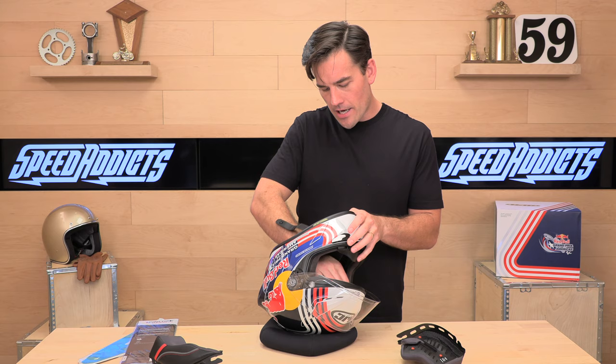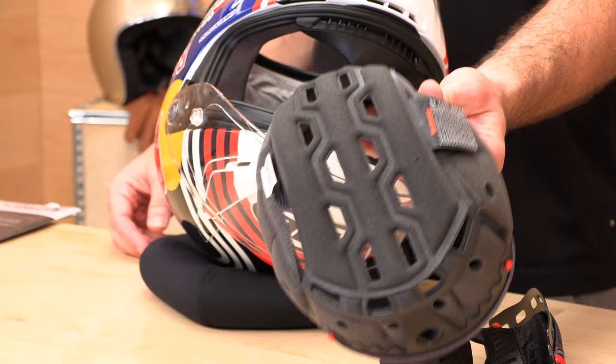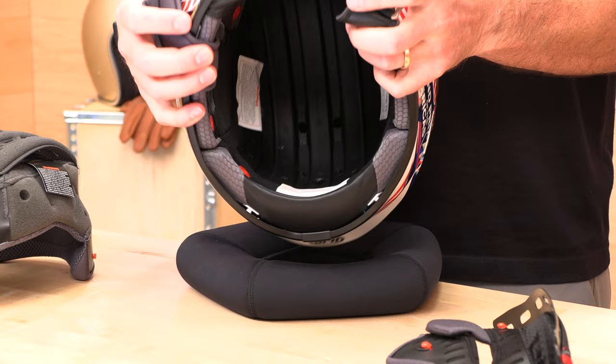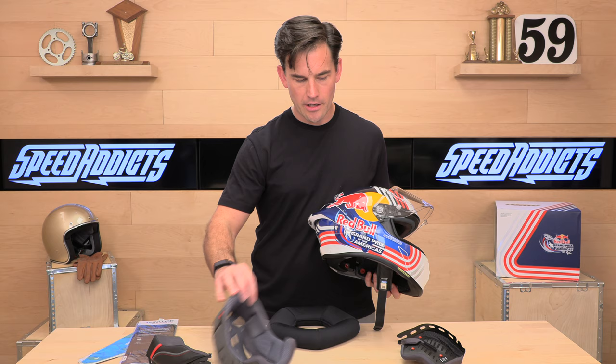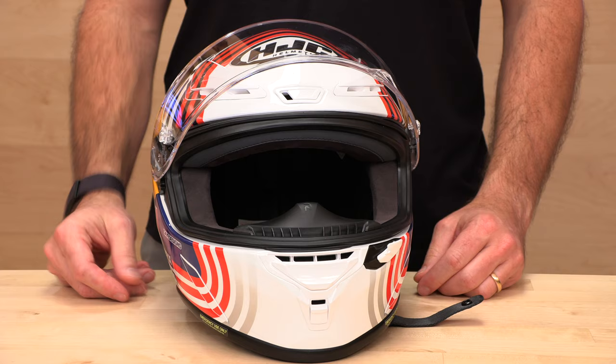The cheek pads and headliner are washable and antimicrobial — HJC calls it 'Silver Cool,' silver-impregnated material that prevents bacteria growth. The headliner snaps in at the front and back, with channeled EPS foam for cooling. I feel they could have done a little better on the liner visually — the RF-11 Pro liner looks a bit more special — but it is comfortable and will keep you cool and funk-free. It's also glasses-friendly, with most eyeglass frames fitting inside.